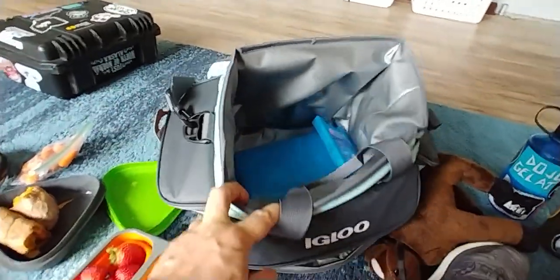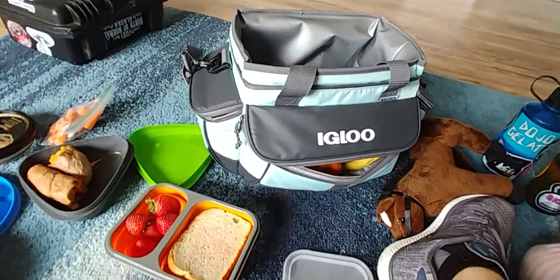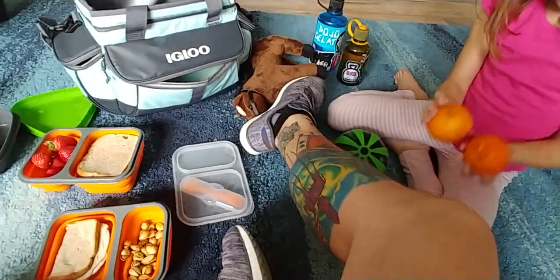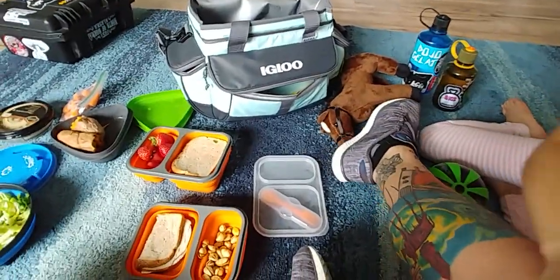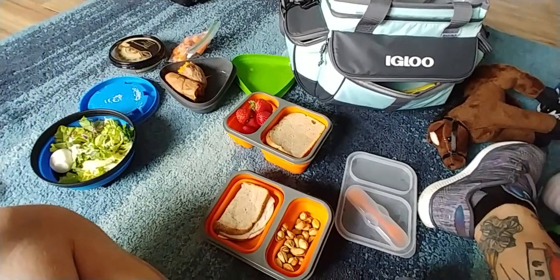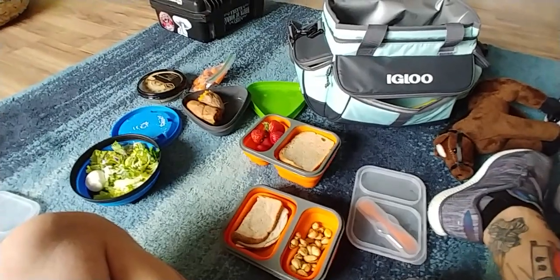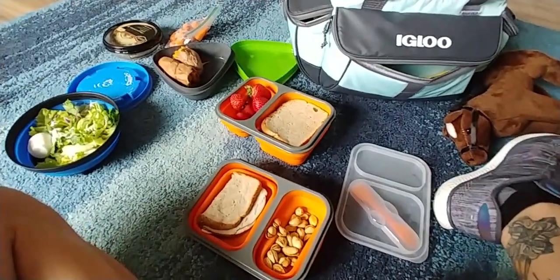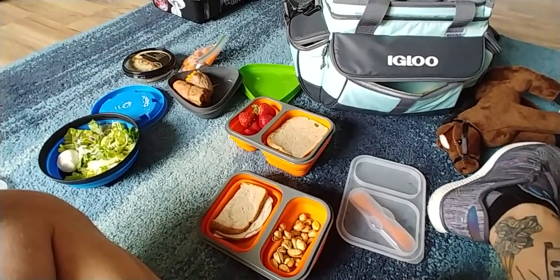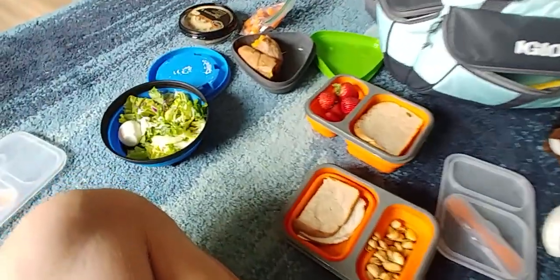That's it — they stay real cold, and it was only like 40 bucks. Now we can have all sorts of stuff without spending a bunch of money on food from the Indian joint around the street every day. Just prep a little bit and we have everything we could need for a meal or two being gone from home for five to six hours.